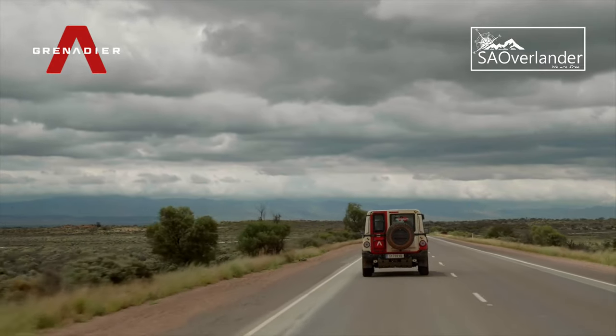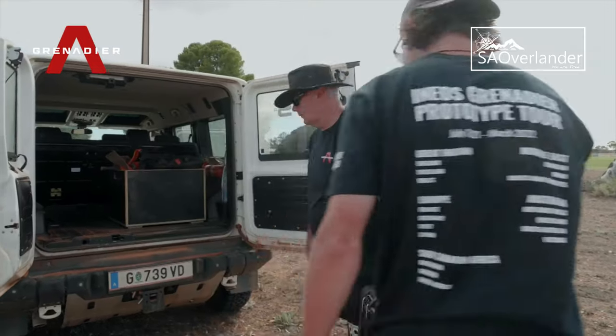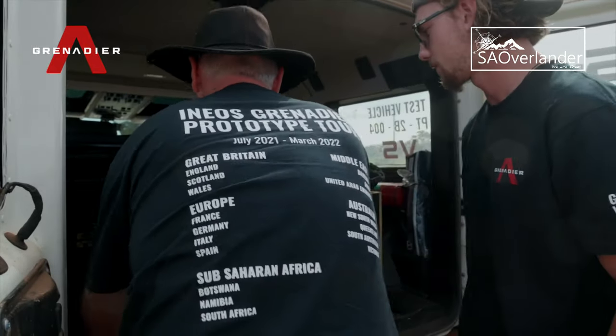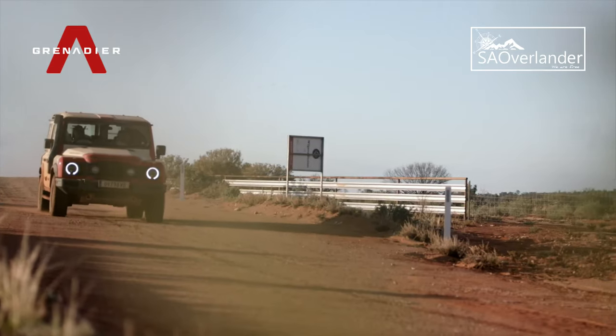The Grenadier Trails team had set out to complete a testing journey in a region already regarded as home to some of Australia's toughest terrain. In reality, what they received was so much more — a journey requiring grit, determination and capability from personnel and vehicle in equal measure, on a trail that truly proved its purpose.